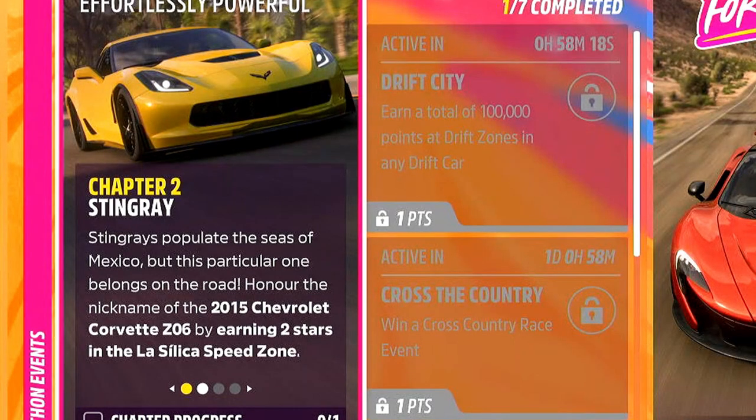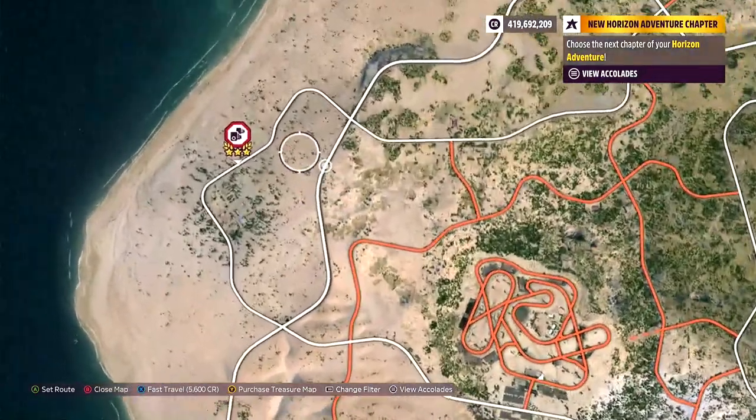Going to chapter number 2, 'Stingray'. We need to go ahead and earn 2 stars in the La Silica Speed Zone. In case you want to know where it is, you can find it just over here.